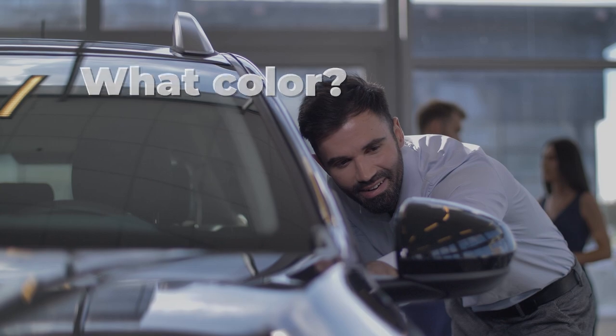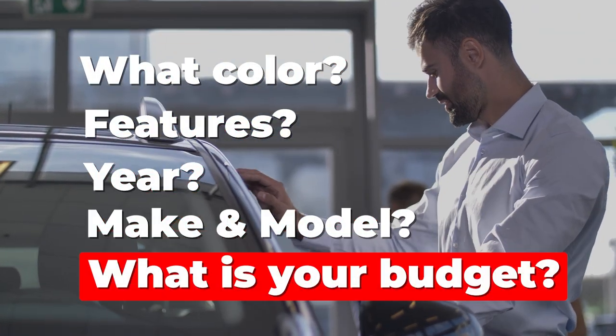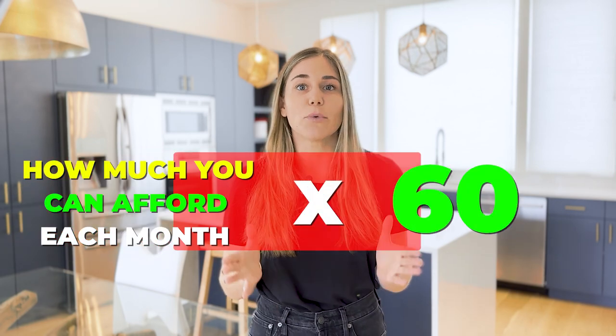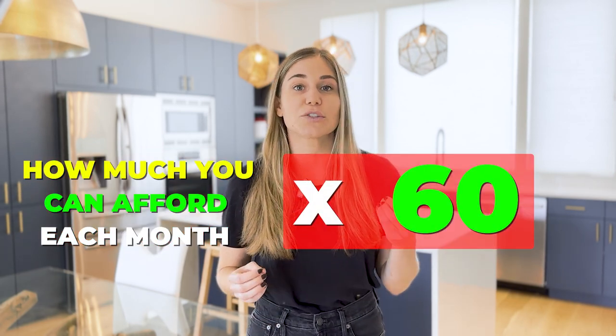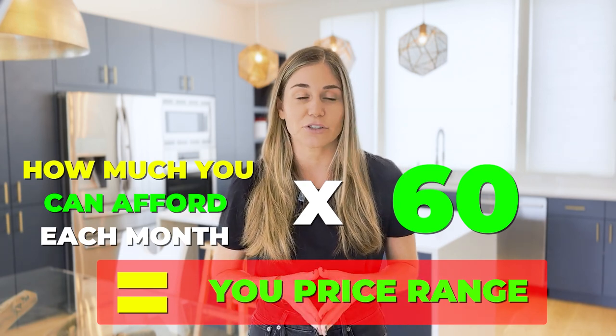Next up would be making a list of the type of car you want — what color, features, year, make and model — and more importantly, what is your budget? You should figure out what type of monthly payment works for you and see if you can put aside some money if you need to make a down payment. I always recommend figuring out how much you can afford each month and multiplying it by 60, which is five years, to find out what you can actually afford and shop in that price range.